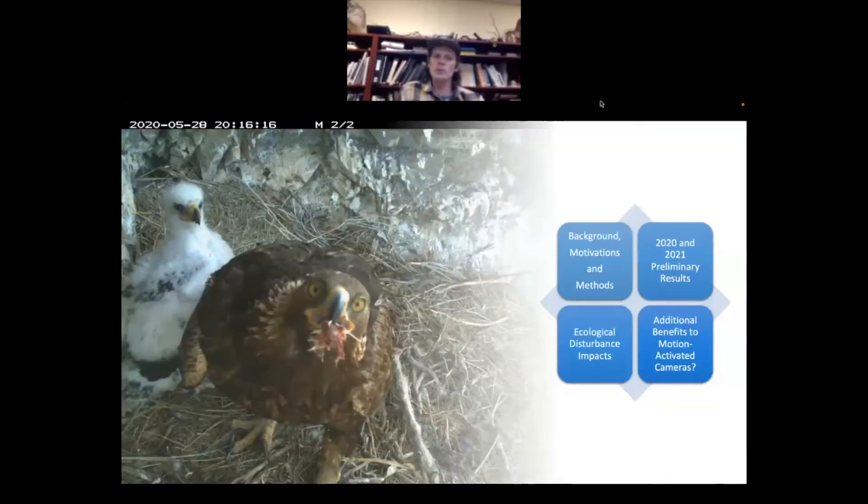This project is larger than just the diet, but we'll focus on the diet today. I'll give you some background on golden eagles in Utah and around the West, the motivations for the project, the methods, some preliminary results from the first two years of the study, some interesting ecological disturbances that have occurred over the past couple of years, and the additional benefits of motion-activated cameras. Here in Utah we've captured some very interesting aspects of golden eagle ecology.